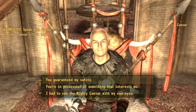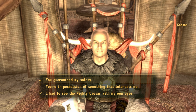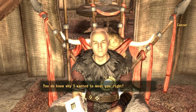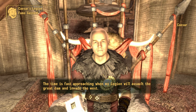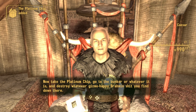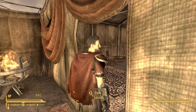To keep this simple, I'm going to select the most convenient dialogue path. Select the first option 'You guaranteed my safety,' then select 'How may I serve you,' then select 'What do I have to do,' then select 'I should be going.' With that done, now go ahead and speak to this NPC here — Lucius.